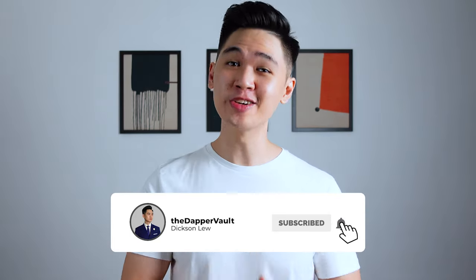What's going on guys? My name is Dixon and welcome to the Dapper Bowl. If you're new to this channel, we do men's fashion, grooming, and lifestyle content on learning how to dress your best, so consider subscribing.